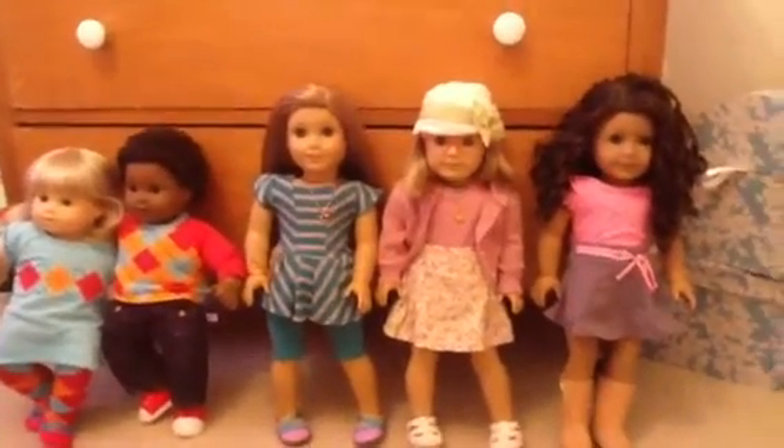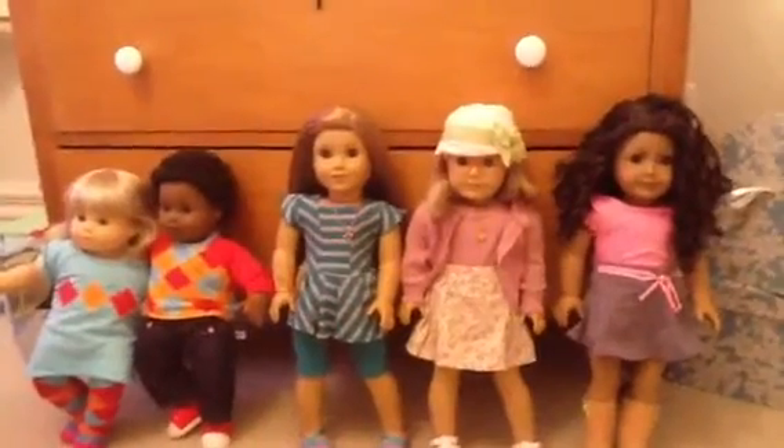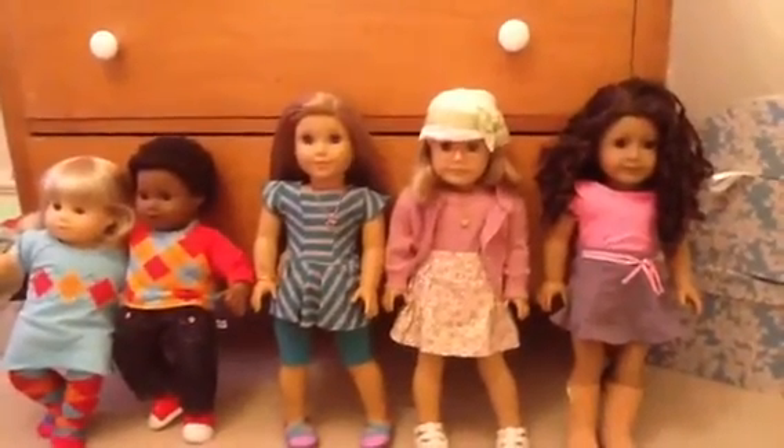Hey guys, and I'm with All My Dolls, and this is an updated American Girl Doll Room Tour. And this time, I'm going to do storage.